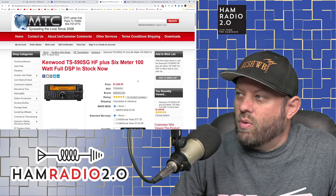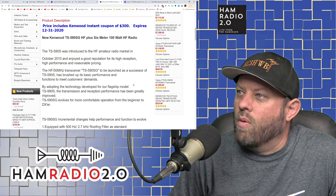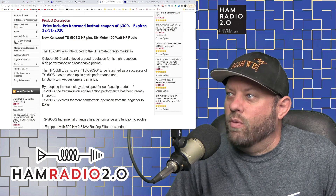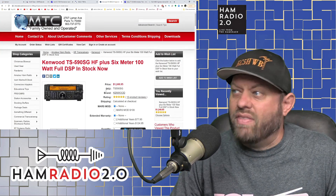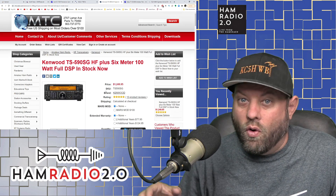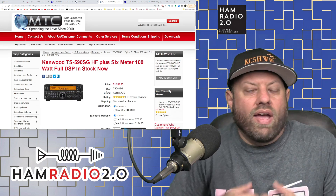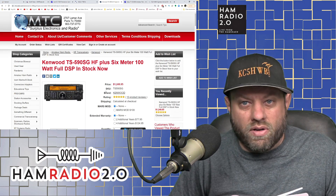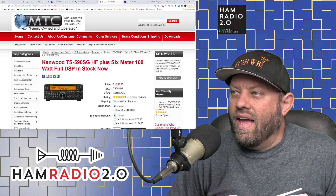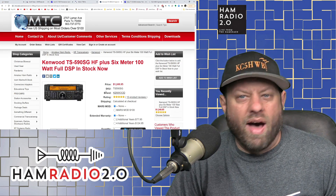The TS-590S was introduced to the HF amateur radio market in October 2010 and enjoyed a good reputation for high reception performance and reasonable pricing. It's been made since 2010, still in production today — not sure how much longer that will be true. If you like the Kenwood sound and style, this might be the radio for you at only about $1,250.